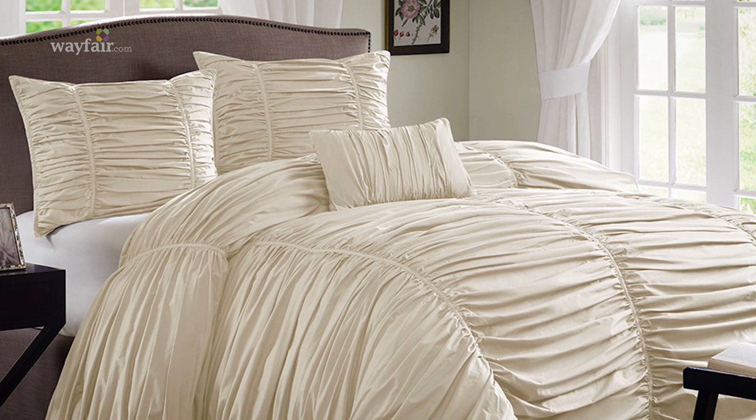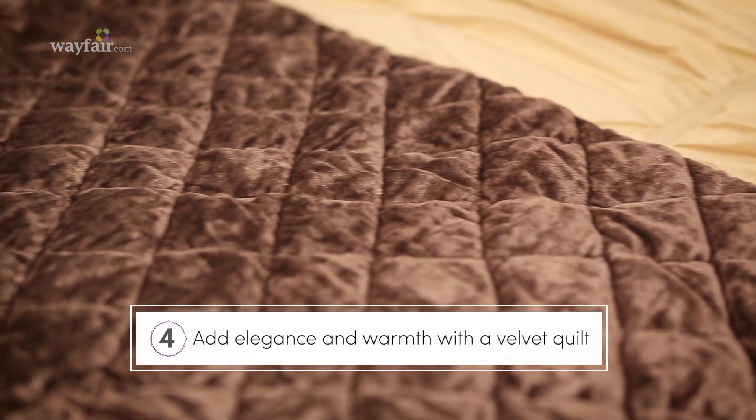Nothing says cozy and luxury like a fluffy down duvet. This pleated option adds texture and softness to the room. For extra warmth, choose a velvet quilt like this elegant diamond embossed set.